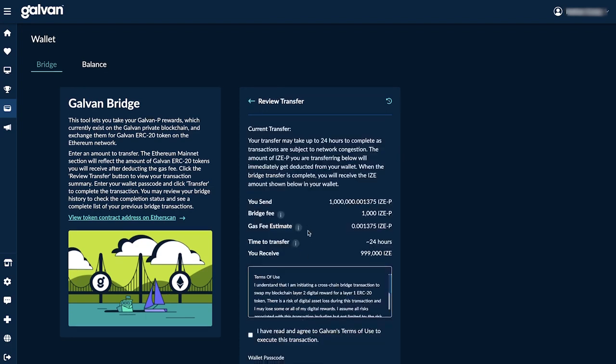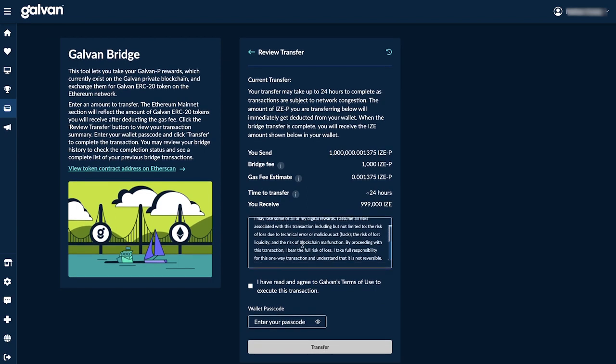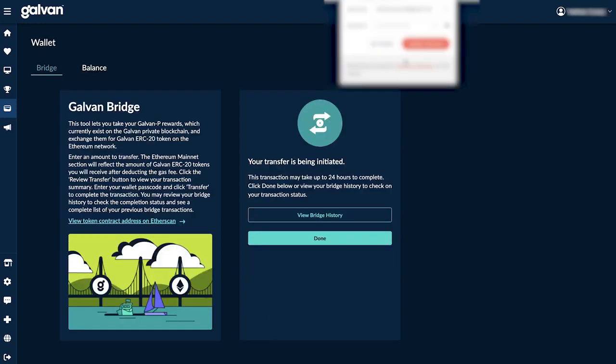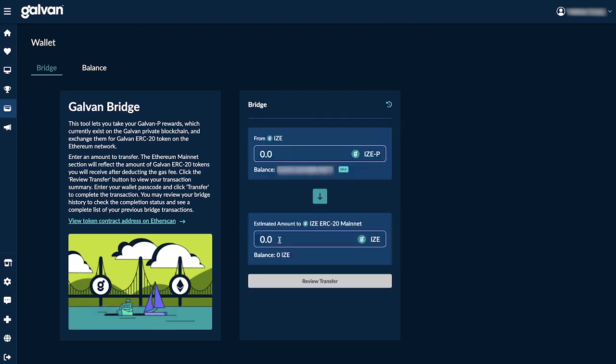After clicking review transfer, you'll be taken to a page to review all the details. Read through the terms, and once you agree, click the checkbox. The last step is to enter your Galvin wallet passcode to approve the transaction. Once you click transfer, the iZE on the Galvin blockchain you're transferring will immediately be deducted from your wallet.